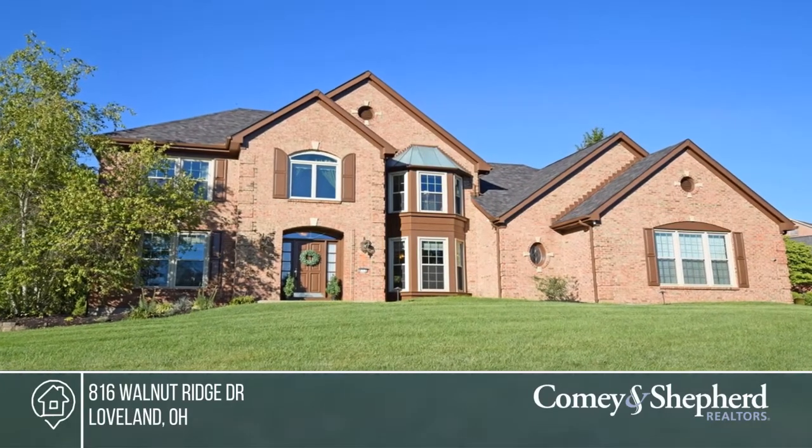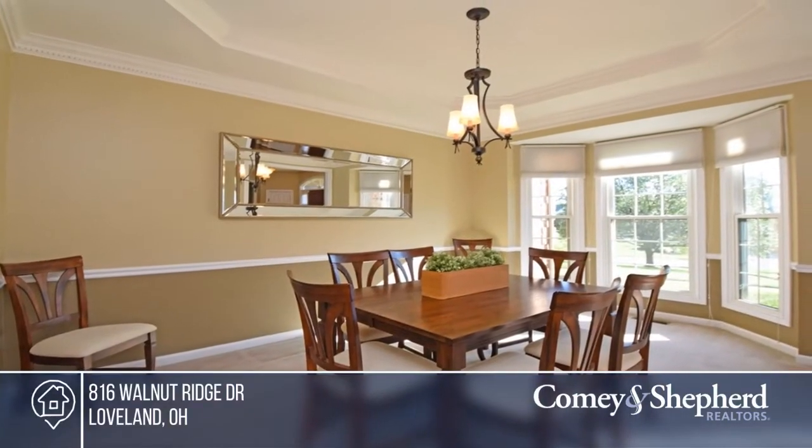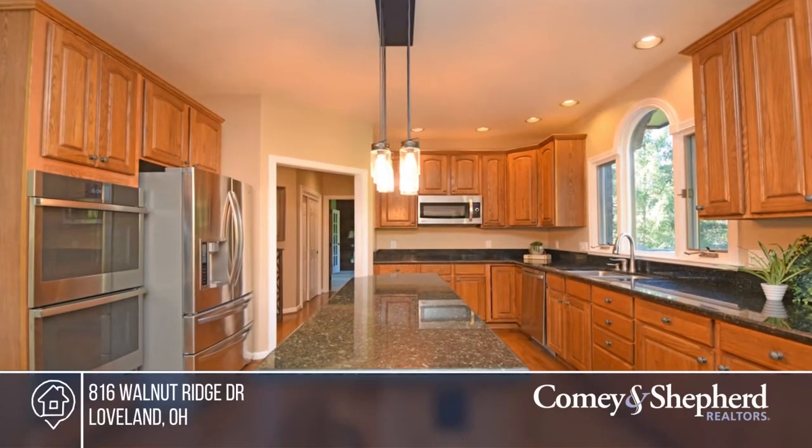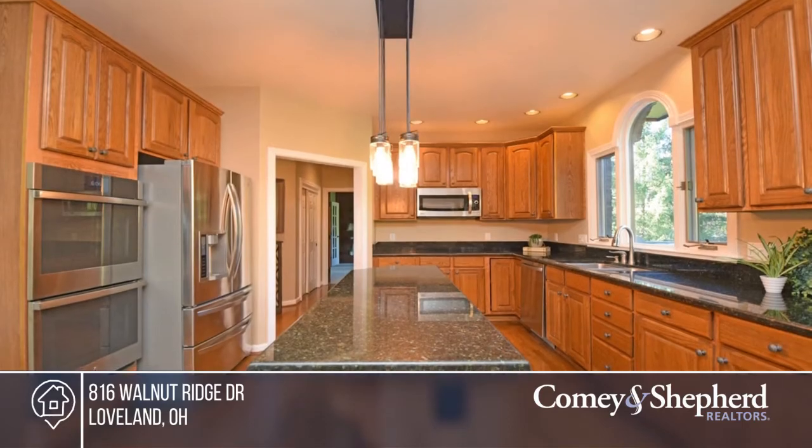Check out this lovely four-bedroom, four-bath home in the desirable Estates of Miami Trails community. The kitchen has so many gorgeous features, including granite, stainless steel, and an island.